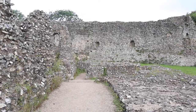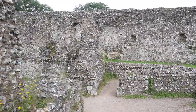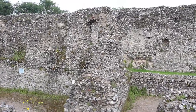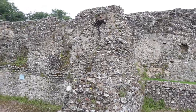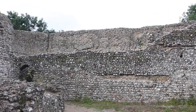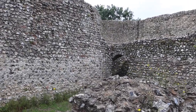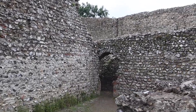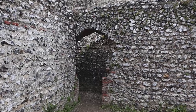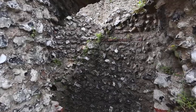This is an English Heritage site, completely free to get into. Like I said, it's in a village called Eynsford. There's a small car park on site, and if you do come, it's quite hard to find — just go towards the Eynsford village hall. It looks like you're going down someone's driveway, but you're not.